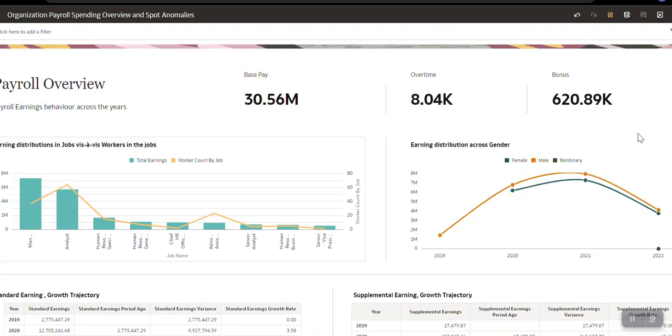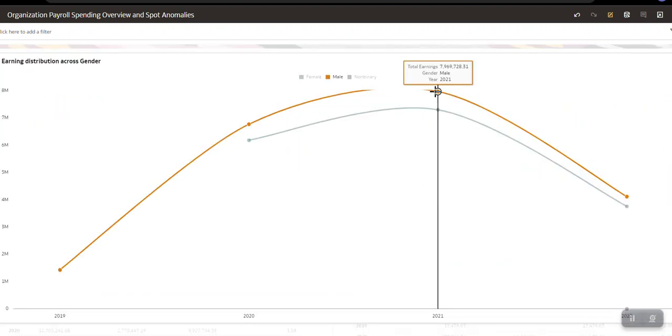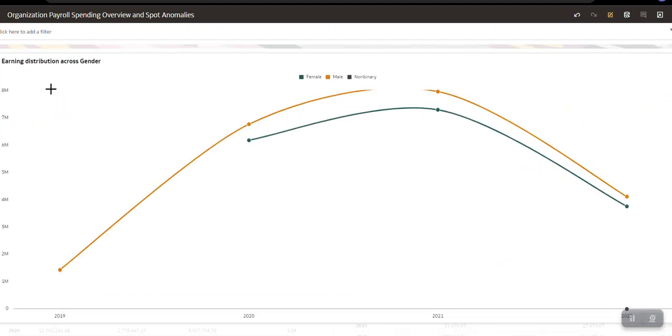Under this analysis, an organization can identify how it is paying across various genders. I can clearly see that the male population in the organization is getting paid a substantially higher amount of salary compared to any other gender. There is a huge gap between the male and female population and the non-binary gender payment.